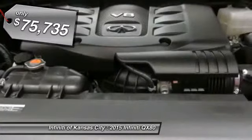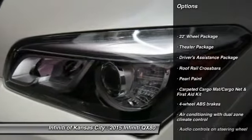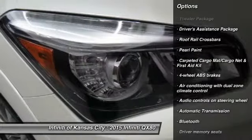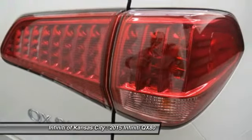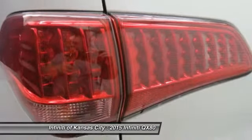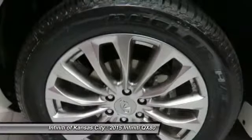Here are some of this vehicle's great options: remote engine start, navigation system, traction control, Bluetooth, automatic transmission, power windows, remote power door locks, passenger airbag, heated driver's seat, leather seats.